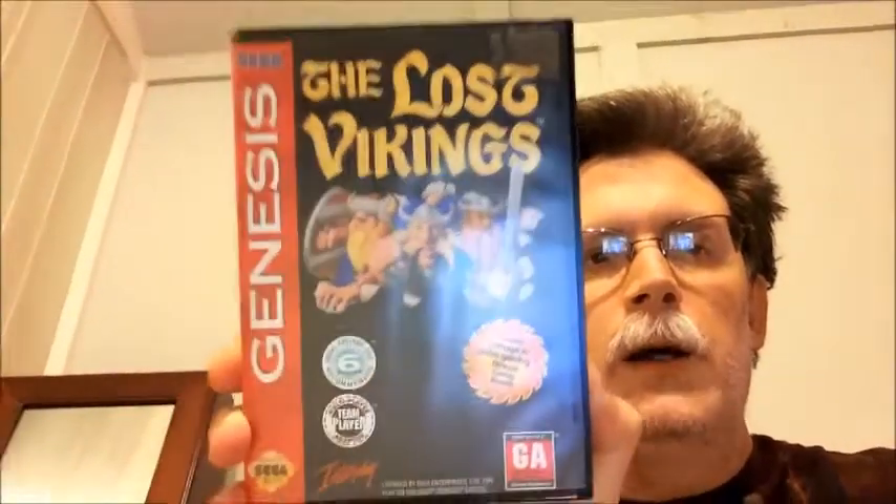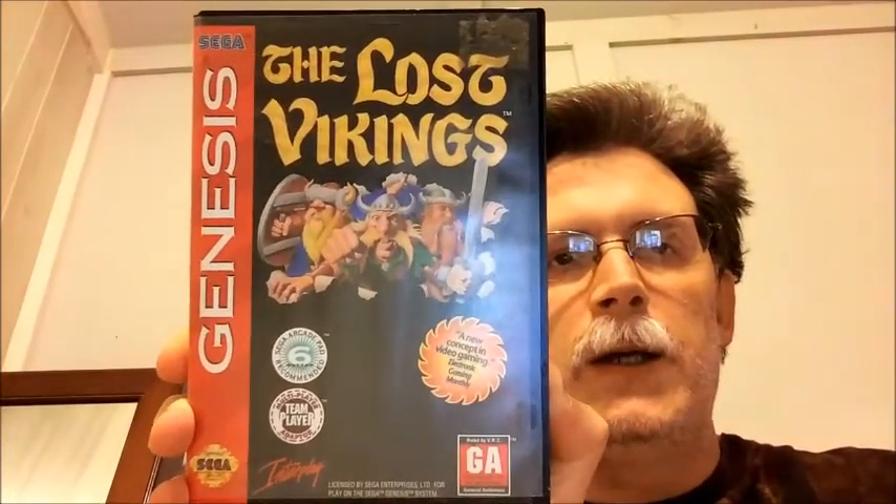Next, I got Lost Vikings. It is complete in box for the Sega Genesis.